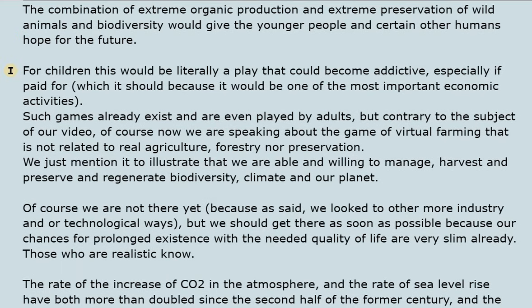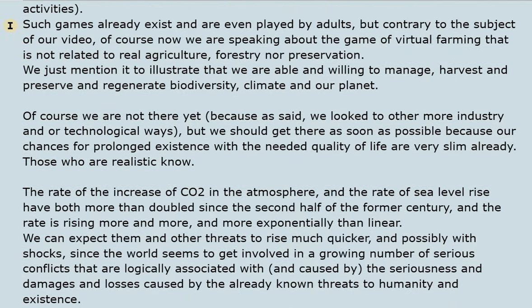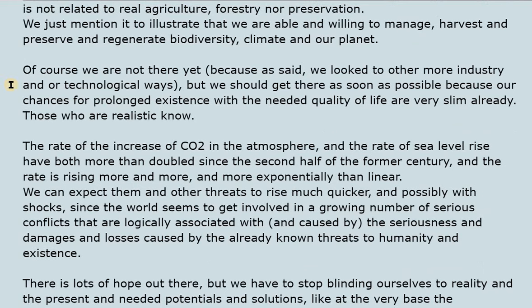The combination of extreme organic production and extreme preservation of wild animals and biodiversity would give younger people hope for the future. For children, this could literally become an addictive play activity — especially if paid, which it should be, as it would be one of the most important economic activities. Such games already exist and are even played by adults, though virtual farming games are not related to real agroforestry or preservation. We mention this to illustrate our willingness to manage, harvest, and preserve biodiversity and our planet — yet we still look to industrial or purely technological solutions instead.